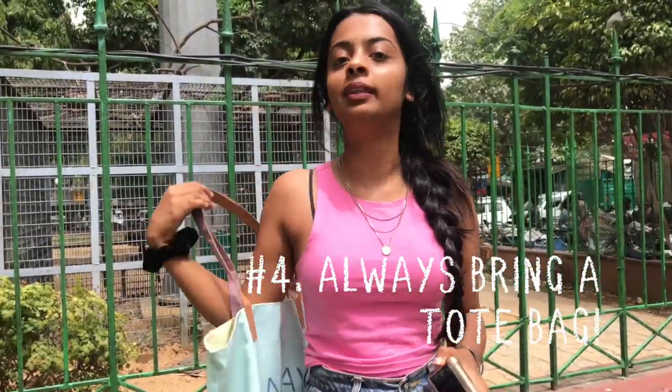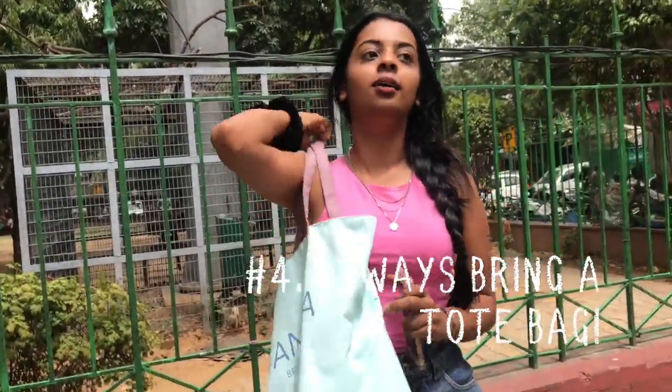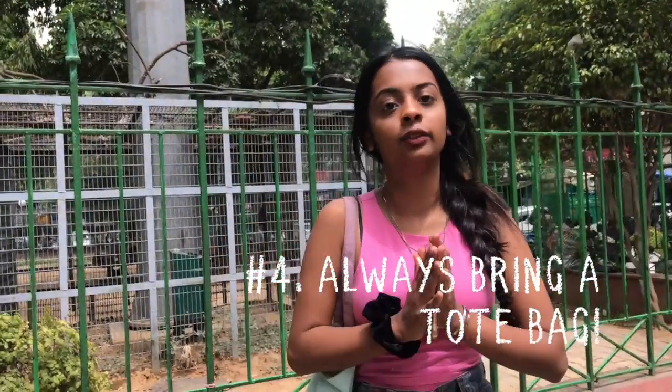The next hack for Sarojini is to always bring your own tote bag. It's a lot easier and you'll end up saving a lot of plastic, because all the vendors here use plastic bags to give you your clothes and you don't necessarily want to contribute to any more global warming. Save the turtles — bring your own tote bag.